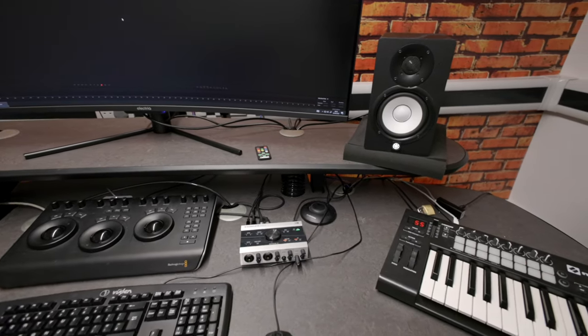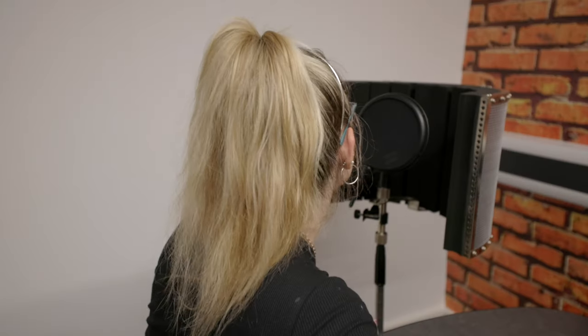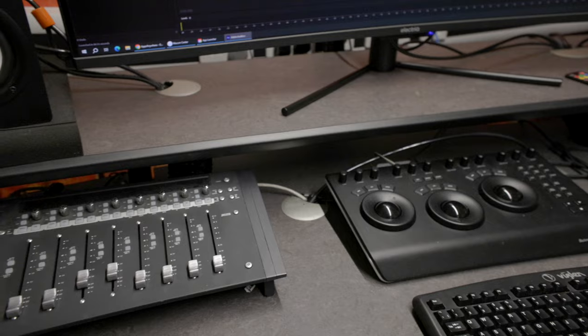In Edit One you'll have access to music production equipment including a Nord piano, as well as a voiceover microphone and mixing desk, all available to you.